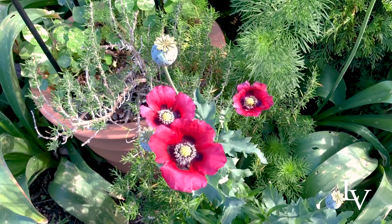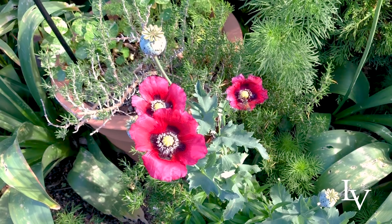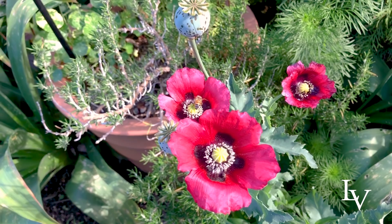Here are some pretty poppies. These turned out to be a different color than what I anticipated, and they're not as large as they normally are, but obviously the bees don't seem to mind.